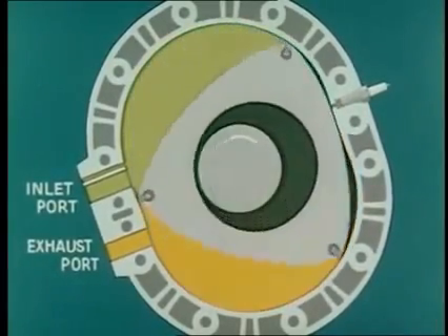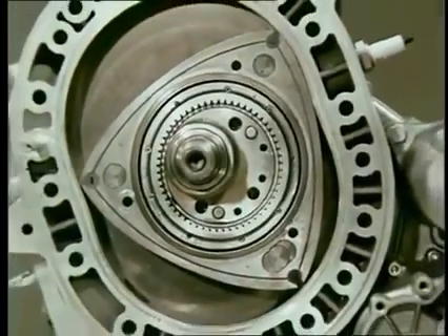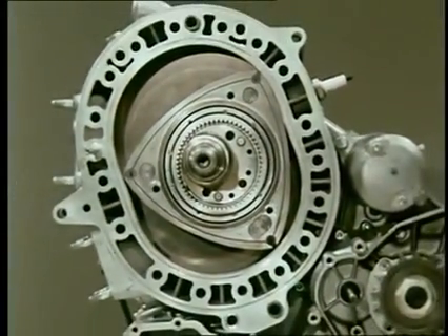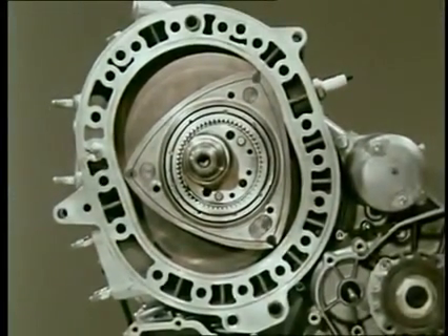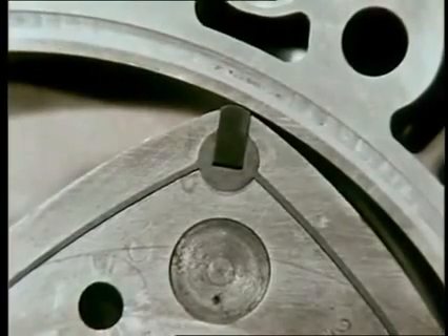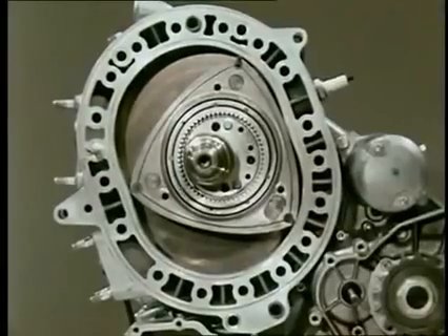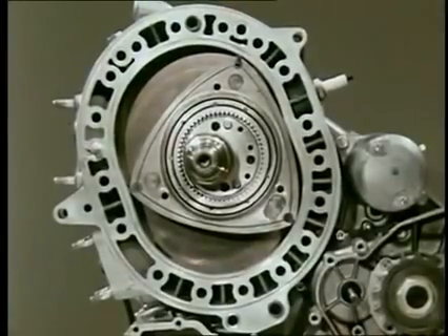A specially developed process provides a high-quality plating on the aluminum alloy rotor housing. This specially-plated surface so ideally matches the center-cast apex seals of the rotor that surprisingly high engine durability has been realized.